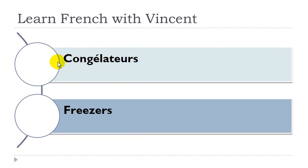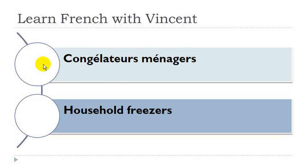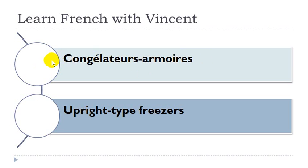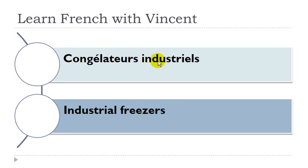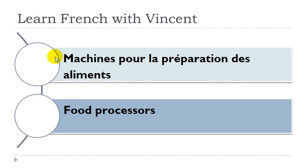Congélateur, congélateur masculin. Congélateur bahut. Congélateur masculin, bahut masculin. Congélateur ménager, congélateur masculin. Congélateur armoire, congélateur masculin, armoire féminin. Congélateur industriel. Congélateur masculin. Réfrigérateur, réfrigérateur masculin. Machine pour la préparation des aliments. Machine féminin, préparation féminin, aliments masculin.